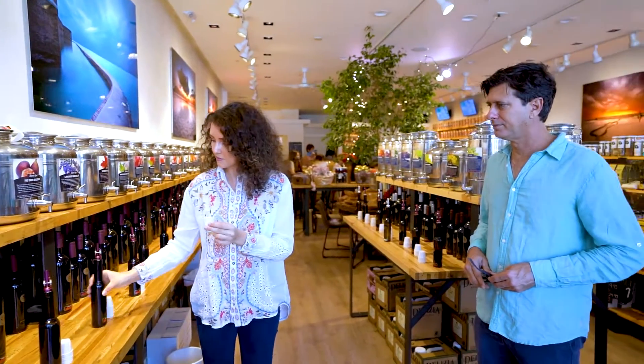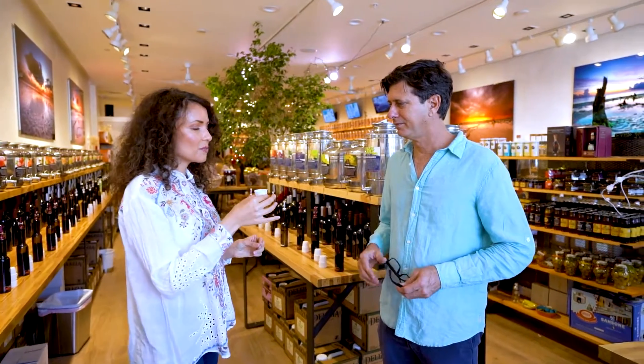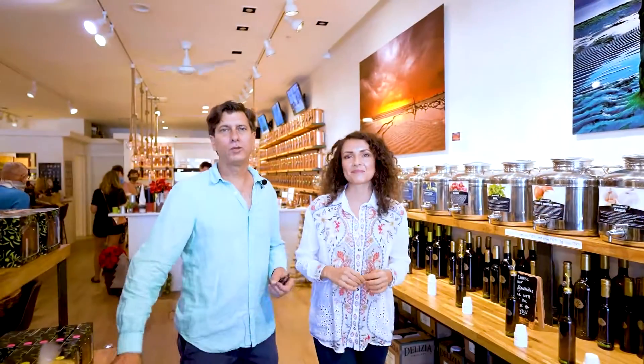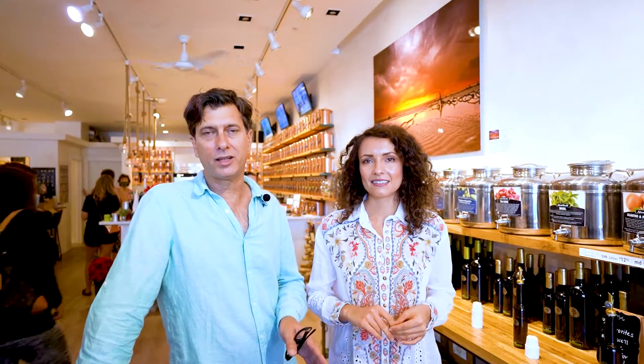We are also thinking of getting into boba tea pretty soon, so stay tuned because we're going to make one of the healthiest boba teas you will ever have. We really look forward to seeing you at our new store at Coconut Point Mall in Estero. We're at the South End by Dillard's. We have a free tasting bar so when you come in you can sample each one of our products for free — the olive oil, the balsamic, and the tea — and we're going to give you a great education even if you don't know anything about olive oil, balsamic, or tea.